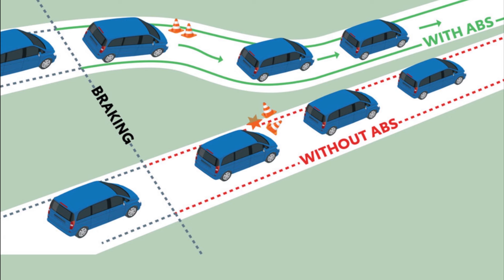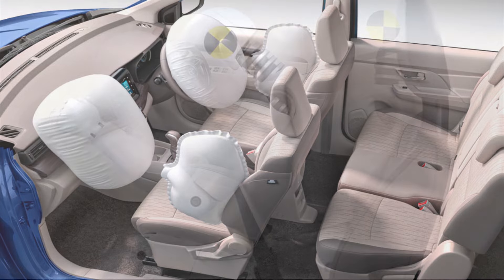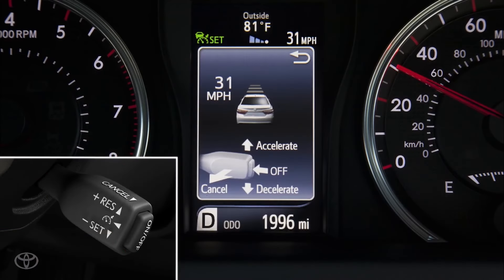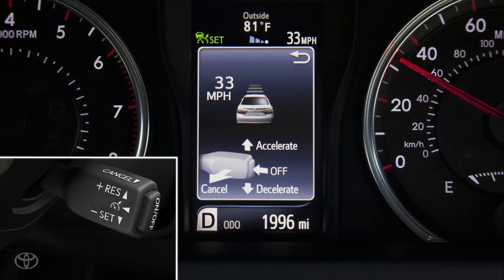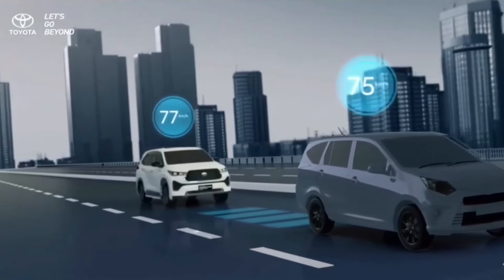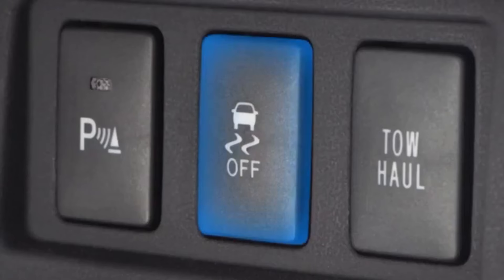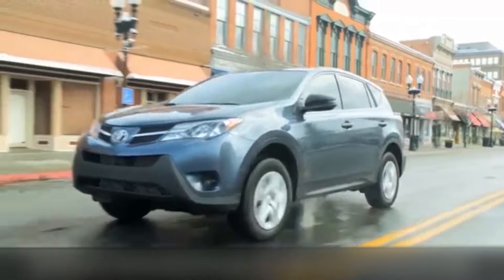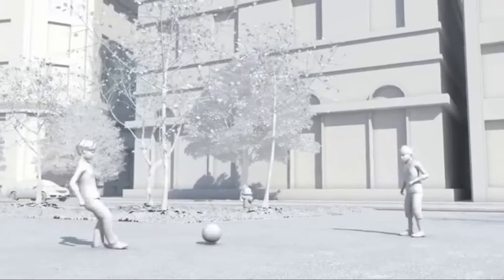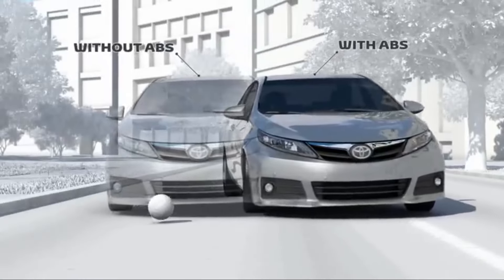The Toyota Rumion comes with advanced safety features to keep you safe. It has two front airbags in the base model and six airbags in the top model to protect occupants in case of a collision. Cruise control is particularly useful for long highway drives as it helps reduce driver fatigue and maintain a consistent speed, potentially improving fuel efficiency. Traction control helps prevent wheel spin during acceleration on slippery surfaces, improving stability and control. ABS with EBD and brake assist keep your braking under control even in emergencies.